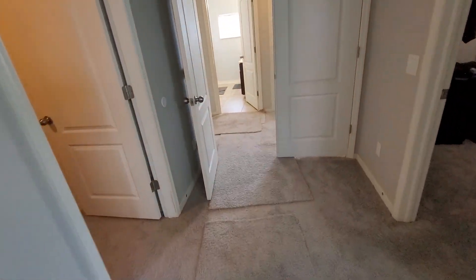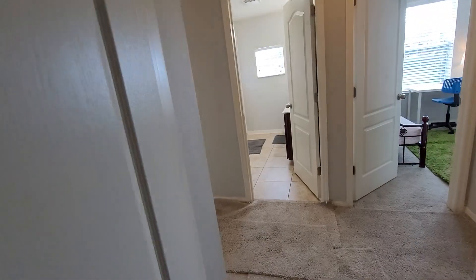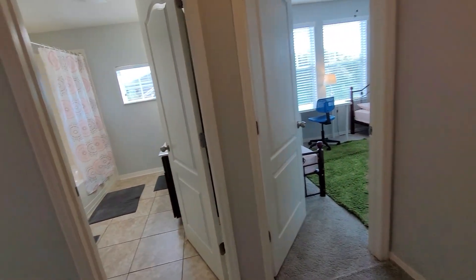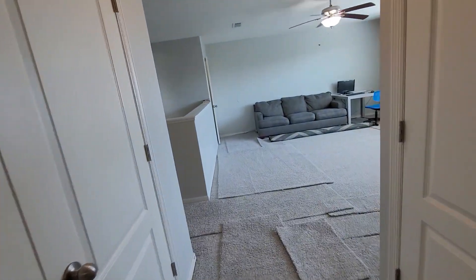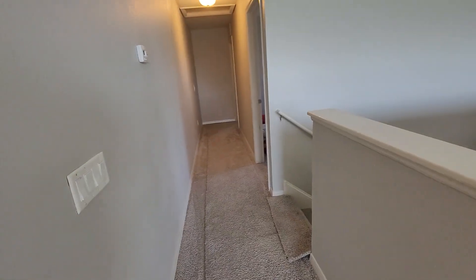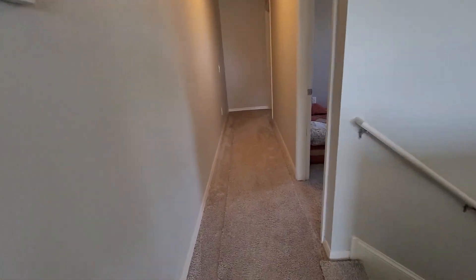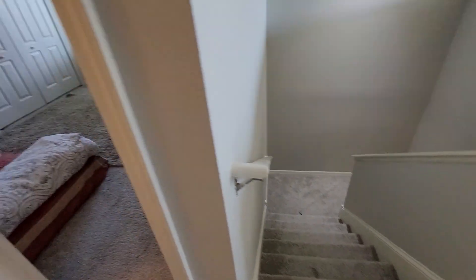Maybe it's because of people coming through for showings — they decided to put it there just as protection for all the foot traffic, to help preserve the life of the carpet. Anyway, we're back to the stairway to check out this side.